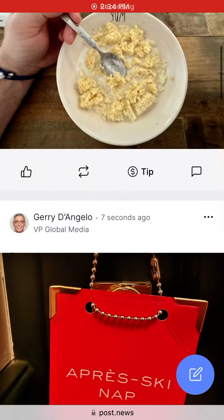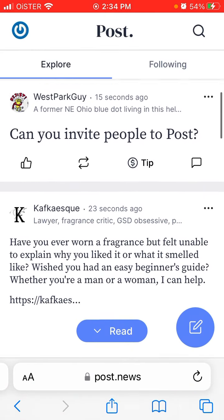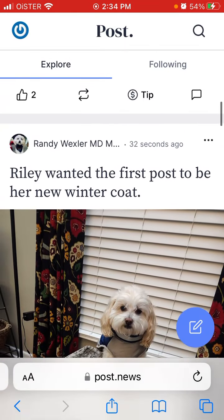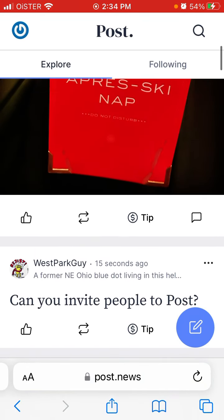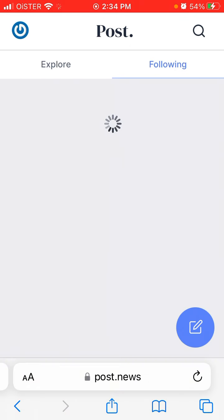Here is the Post News app — it's trending right now and considered one of the alternatives for Twitter. It's in very early stages, like a beta version. You can only get here through a waiting list, so you need to sign up on post.news. There were more than 130,000 people on the waiting list already, possibly hundreds of thousands or a million by now. I got access, so I'll show you a preview.